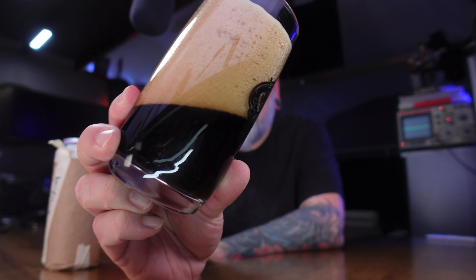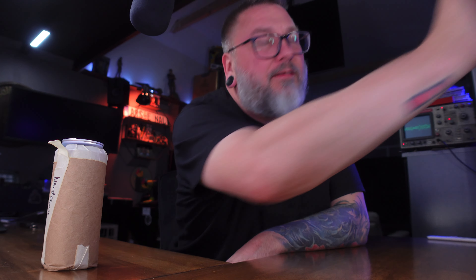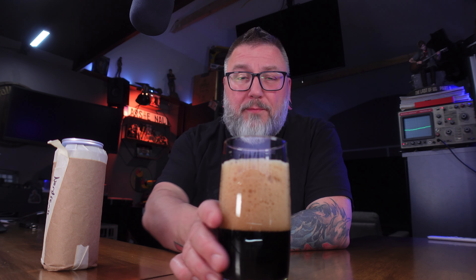It looks like a stout, a porter, a smoked beer — could be anything. Four fingers of foam on this. Pretty dark beer, definitely looks like something richer, darker, denser — something in that upper single digits ABV range. My guess might be some kind of spiced adjunct stout or some kind of porter, maybe even an export stout.